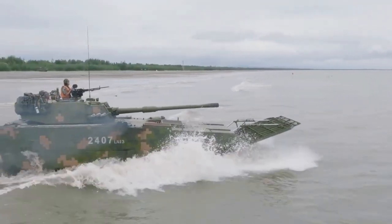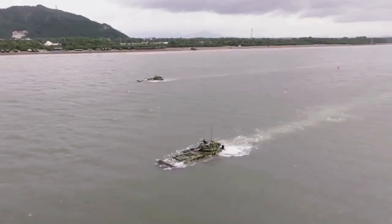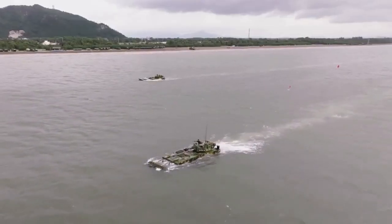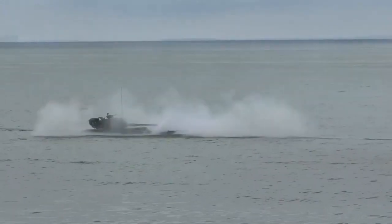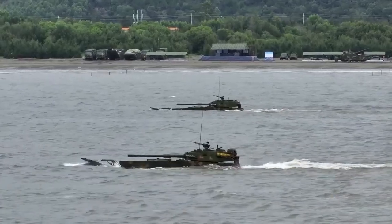For armor, the ZBD-05 has all-around protection against 7.62 millimeter armor-piercing rounds, while the frontal hull can withstand 12.7 millimeter armor-piercing rounds.